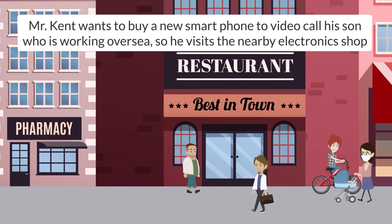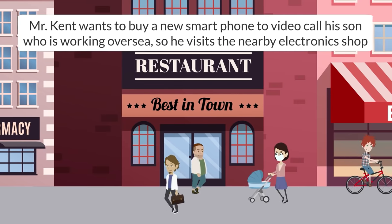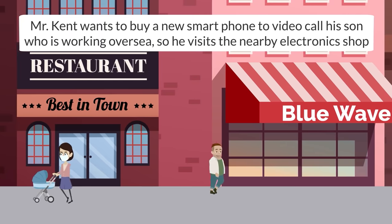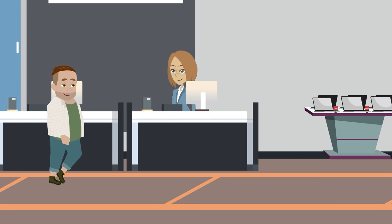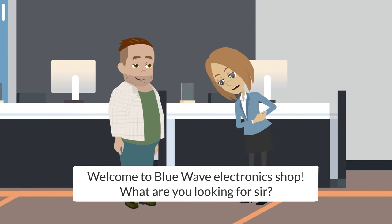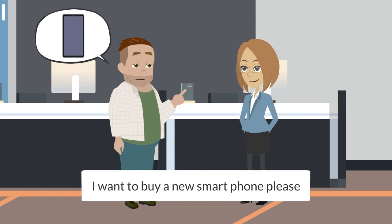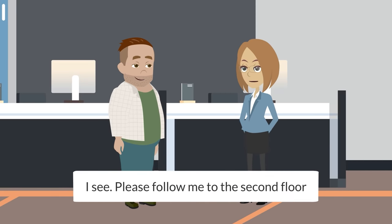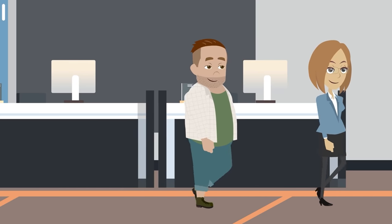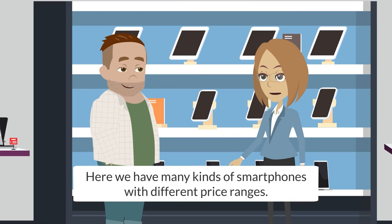Mr. Kent wants to buy a new smartphone to video call his son, who is working overseas, so he visits the nearby electronics shop. Welcome to the Blue Wave electronics shop. What are you looking for, sir? I want to buy a new smartphone, please. Please follow me to the second floor. Here we have many kinds of smartphones with different price ranges.